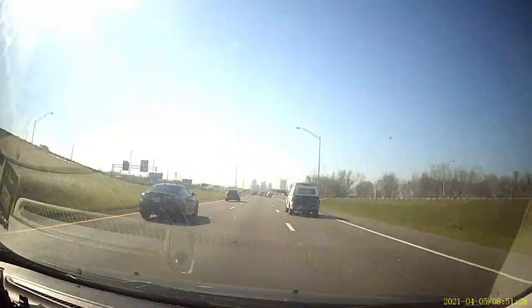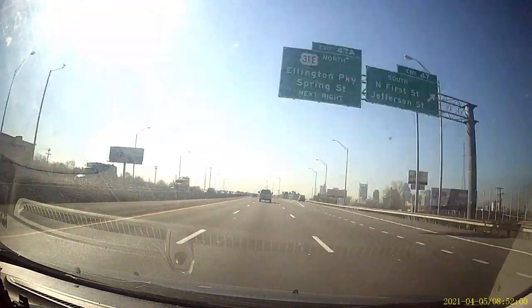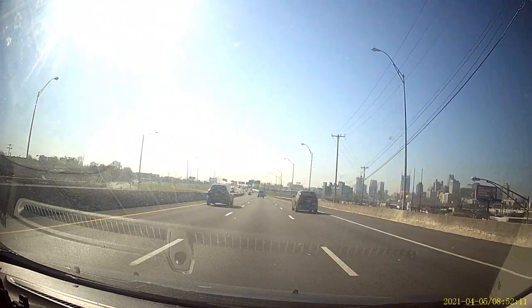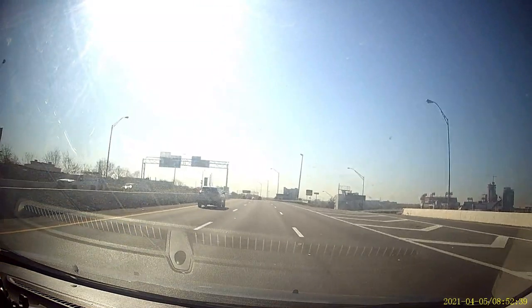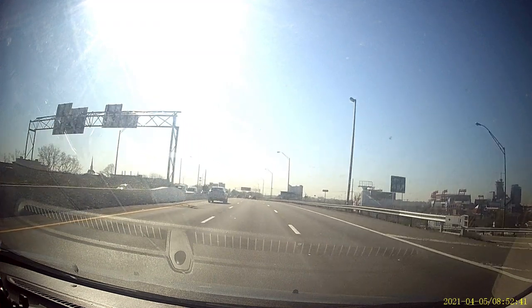Here we are driving towards southwest Nashville. If you look on your right, you'll see the skyline of Nashville and you can actually see the Batman building in the center there. And as we slow down, we can see on the right-hand side Nissan Stadium, home of the Tennessee Titans.